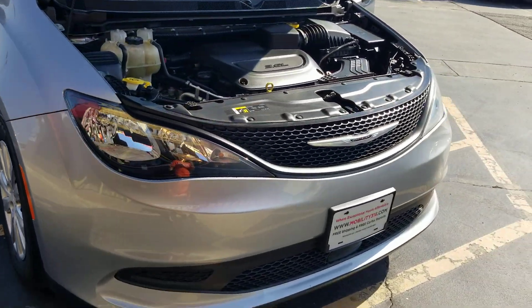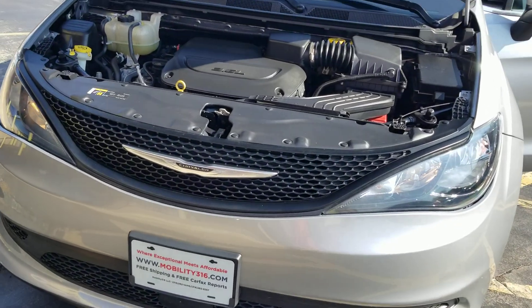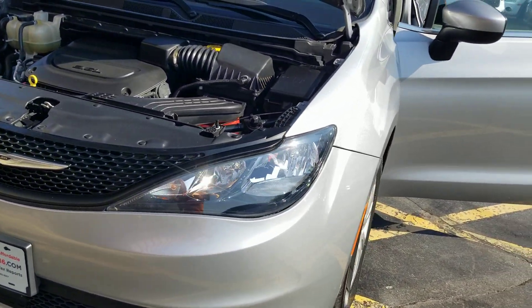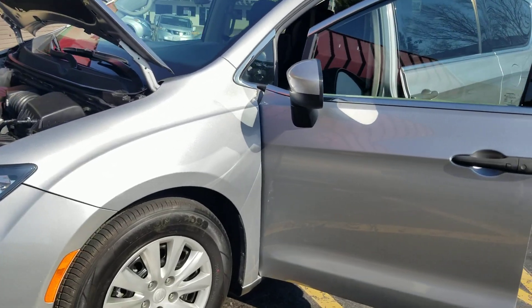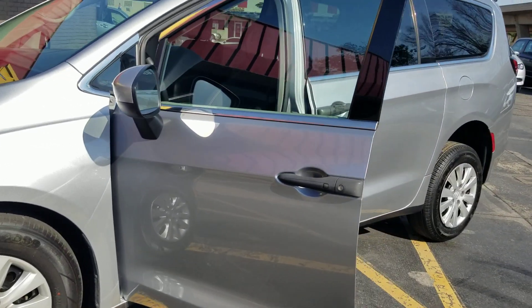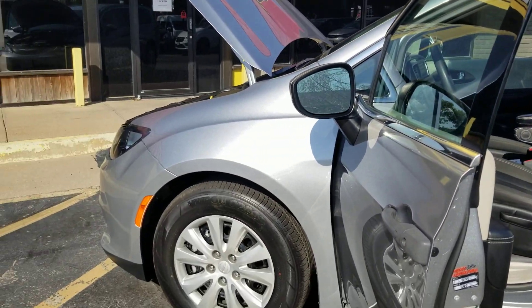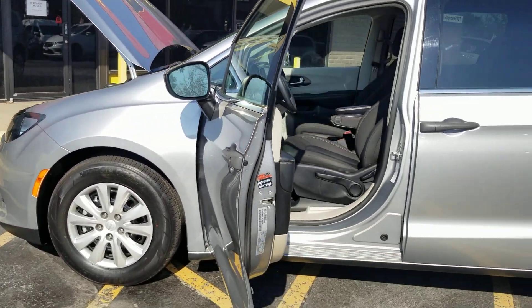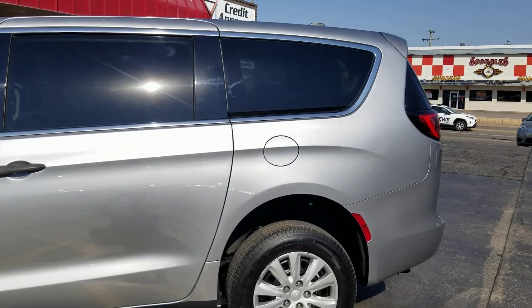No matter who you're doing business with, ask yourself: when it comes to price, reputation, and how thorough they are in showing you the vehicle — please compare them to the competition. What happens if you buy a vehicle and can't get a title because you're dealing with a shady individual? What if it won't pass inspection in your state because of a VIN issue, frame damage, flood damage, or an accident? If you buy a vehicle you can't register or drive, you just bought a 4,000-pound paperweight.